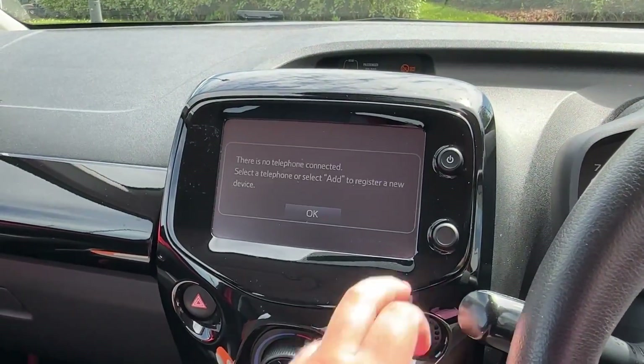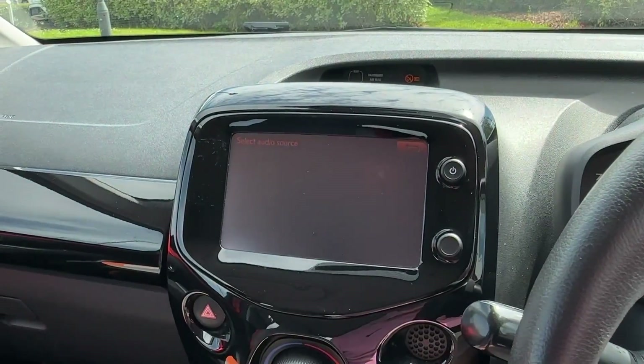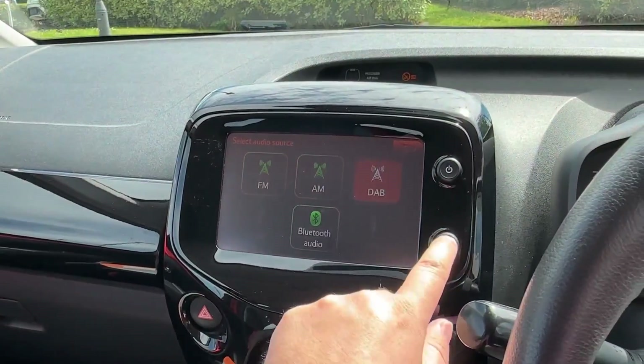The driver will certainly appreciate this leather-wrapped multifunction steering wheel with paddle shifts and easy-to-read trip computer. In the centre, a 7-inch touchscreen will have all your entertainment needs covered, with built-in Bluetooth connectivity for your device, as well as AM, FM and DAB digital radio reception.